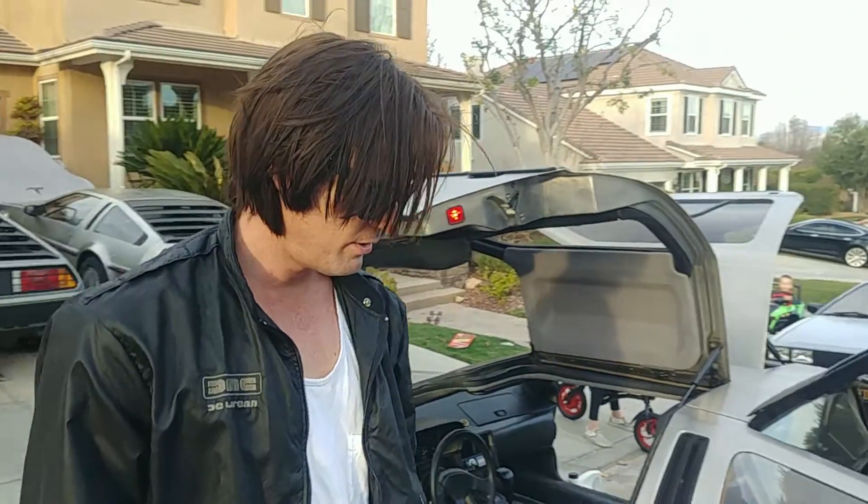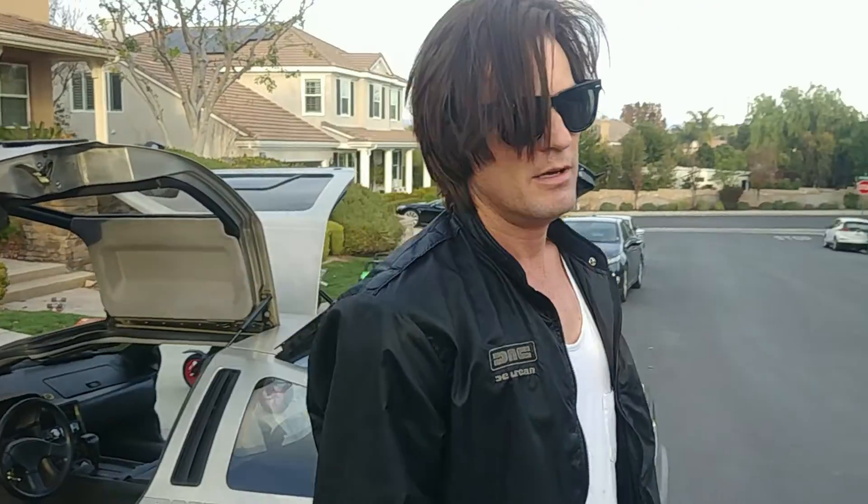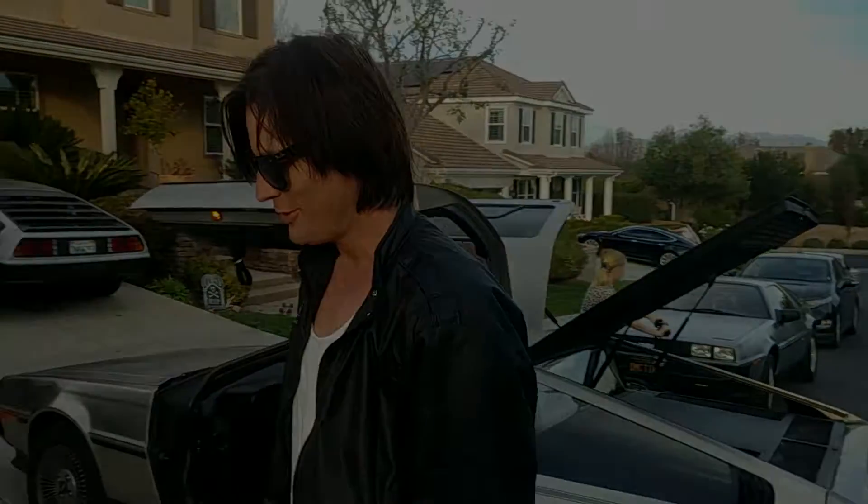Thank you so much, Dustin — appreciate it. You're a Palm Springs owner — how many DeLoreans in Palm Springs? Just me. So when people say they saw a DeLorean in Palm Springs, it was you. Right on, thank you.